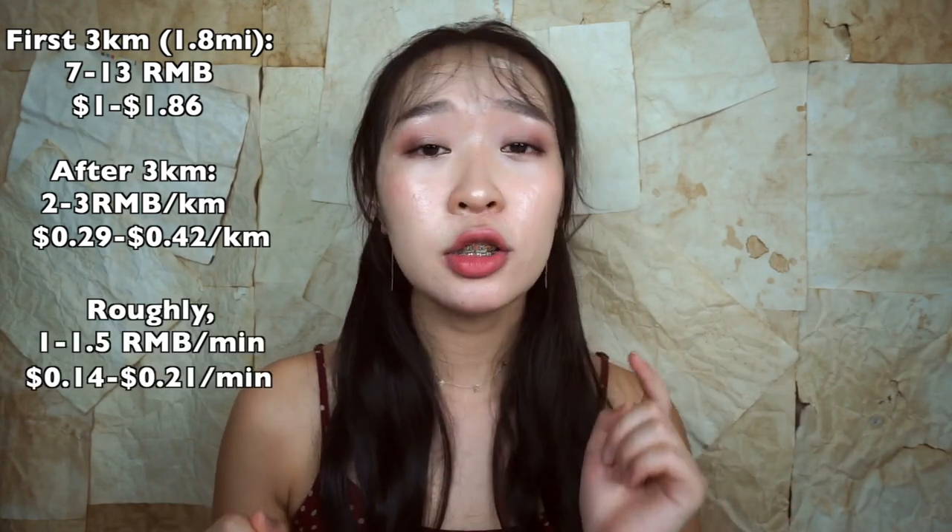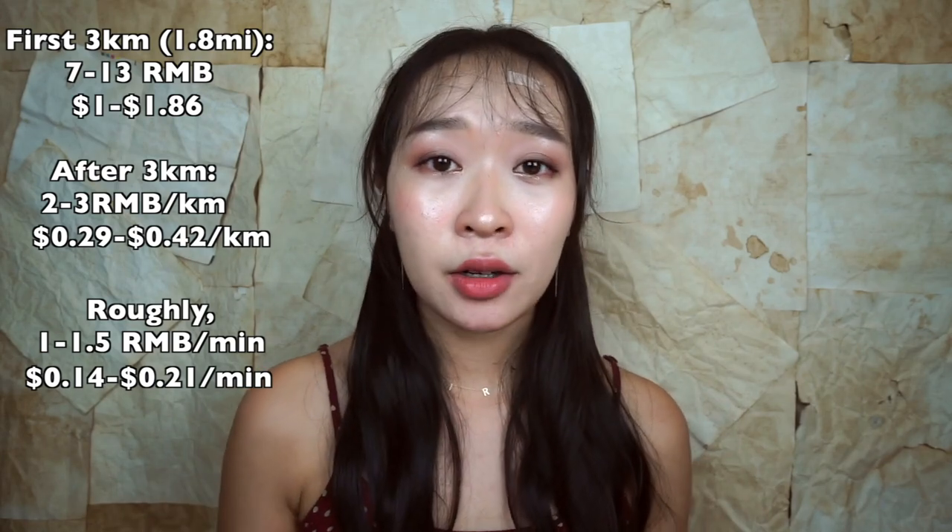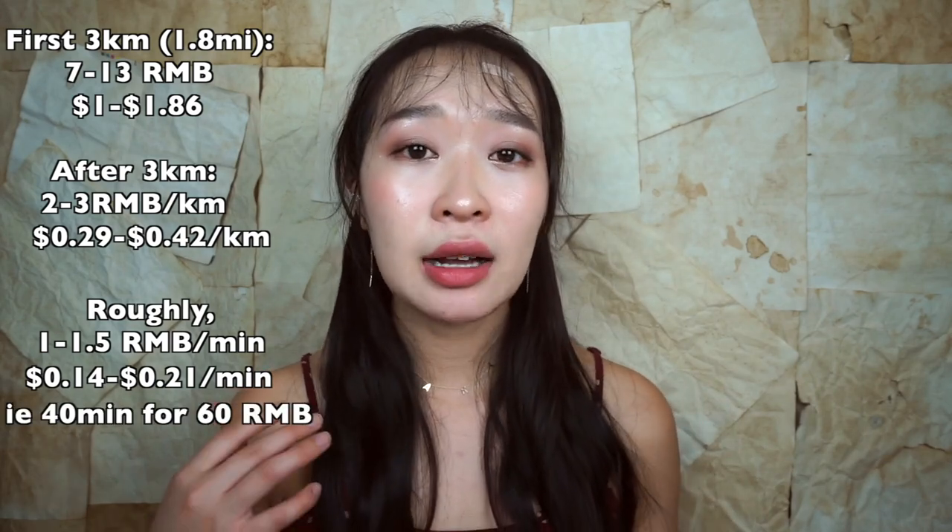On the other hand, if you're paying using Alipay or WeChat Pay, just scan the QR code, which is usually right in front of you. The starting price — within 3 kilometers — is between 7 to 13 RMB: 7 for smaller cities and 13 for big cities like Beijing and Shanghai. It's about 2 to 3 RMB per kilometer, or roughly 1 to 1.5 RMB per minute during regular hours. For example, a 40-minute ride would be about 60 RMB.